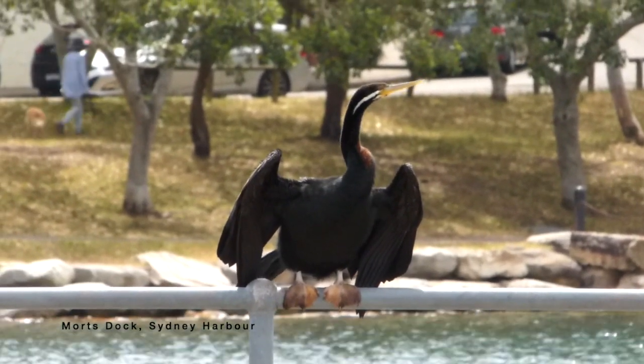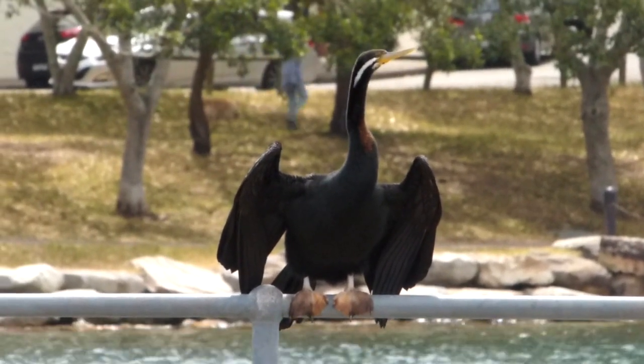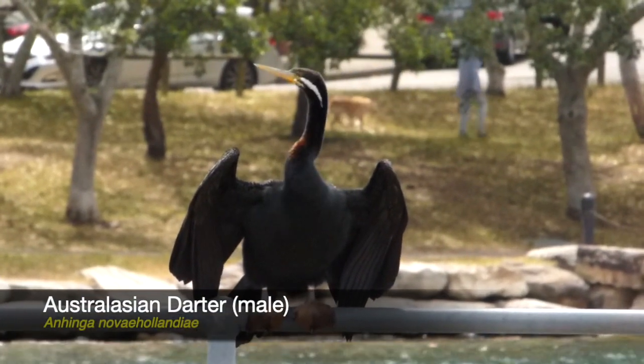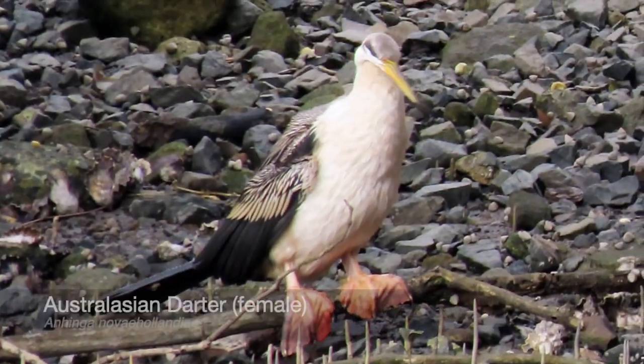These are quite large birds, weighing around two and a half kilos and having a wingspan between 86 and 94 centimetres. The sexes are easy to tell apart: males have black plumage while females have white underparts.